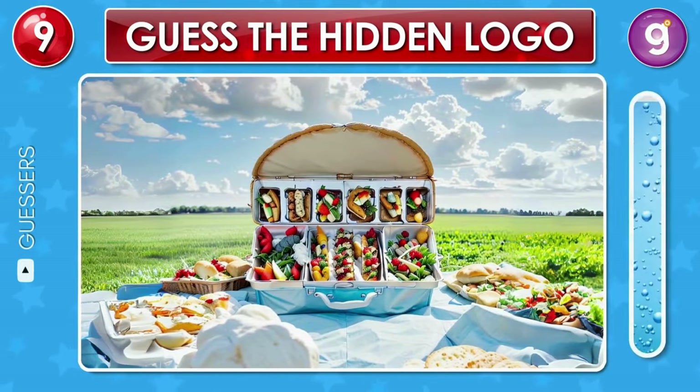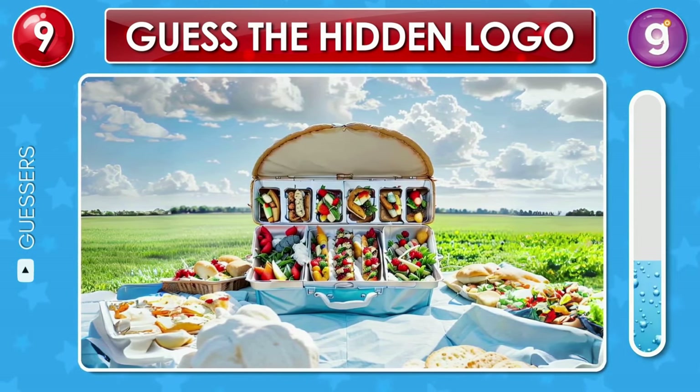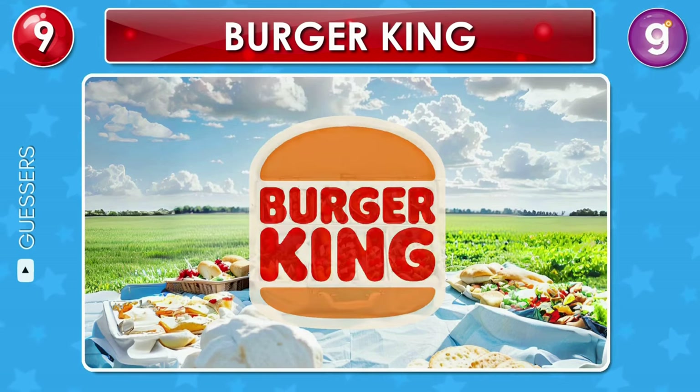On this sunny day, a basket of fresh food sits in a field hiding a logo. Can you guess? Great, that's the Burger King logo.